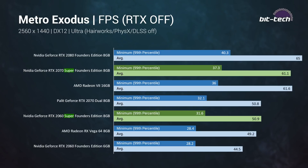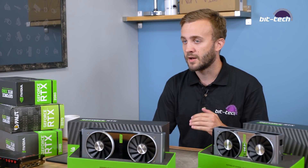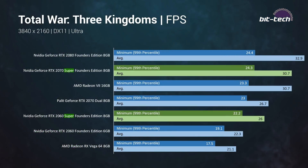The 2070 Super gets about 17.5% more performance at 1440p in our testing, but both cards are really good at this resolution. We saw 50 to 95fps average for the 2060 Super, and the 2070 Super was hitting over 60fps average consistently. At 4K both cards start to struggle — it'll depend on your settings. In some games it's manageable, but in others like Total War: Three Kingdoms you're looking at sub-25fps minimum, which is just not good enough for a proper PC gaming experience.